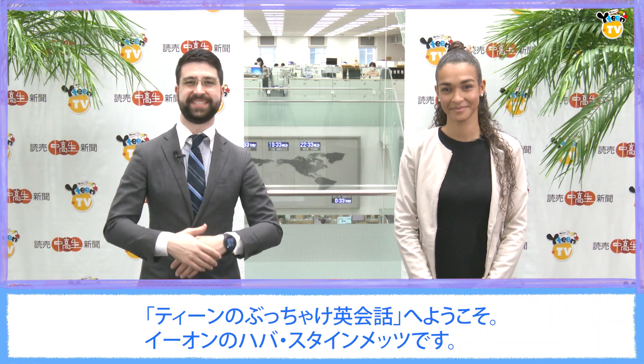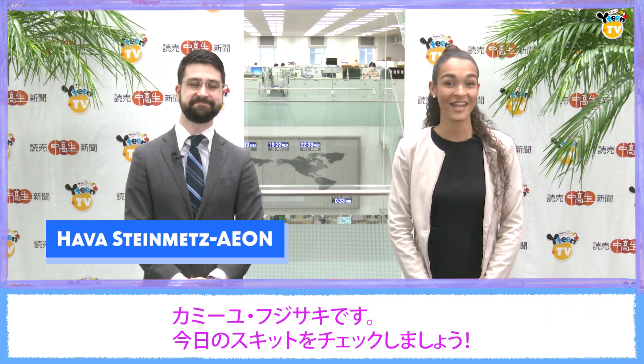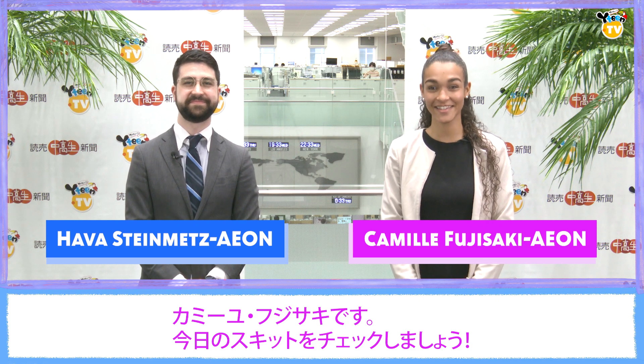Welcome to Buchake English for Teens. I'm Hava Steiners. And I'm Camille Fujizaki. Let's get started by watching today's skit.